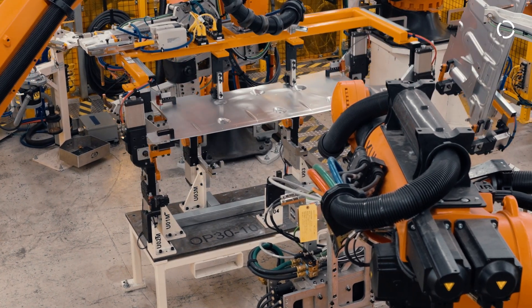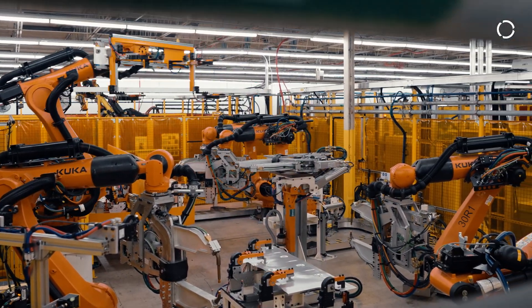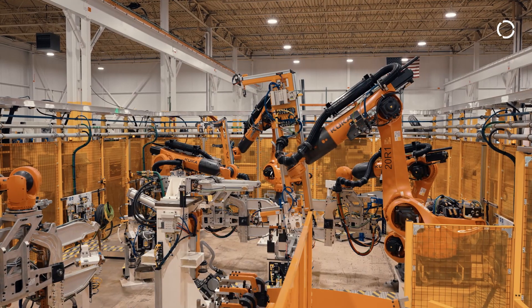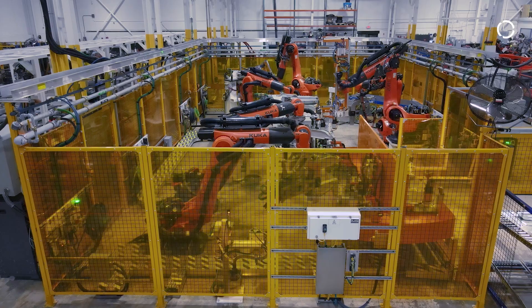We're really happy with this cell. It's just been a really good benefit to have KUKA IMG on our side getting all of this launched. The future with KUKA at E&E is we've got a bunch of new launches coming up in the next five years, and right now KUKA is in line to do every bit of it.